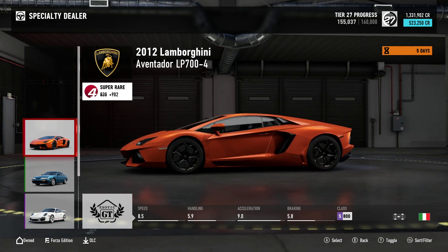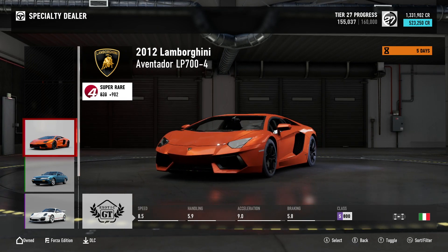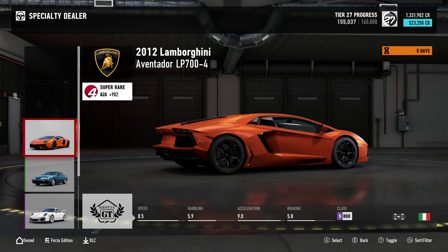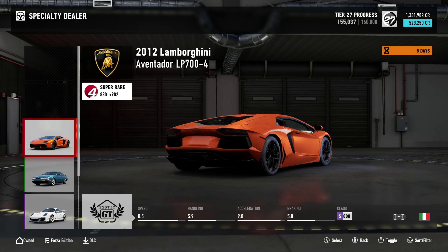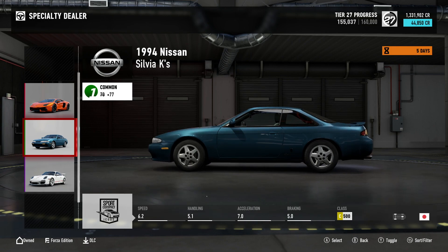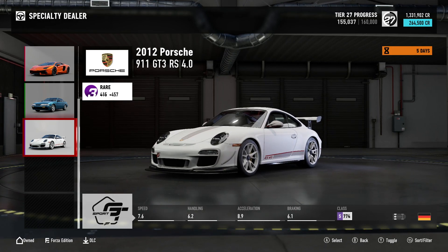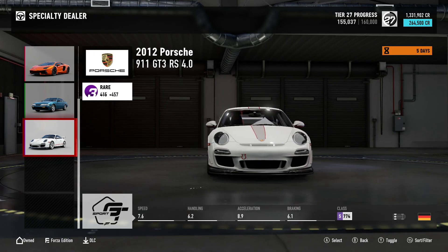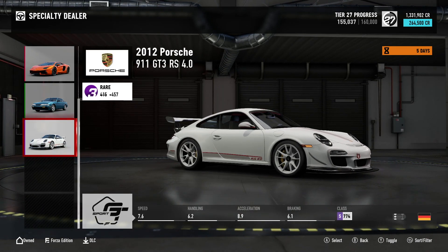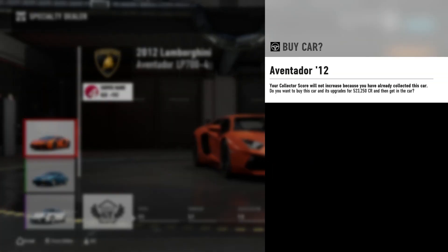I just love this car. It's not my favourite Lamborghini — my favourite Lamborghini to drive in car games lately is the Huracán — but that car just looks incredible. And for 523,250 credits it's not bad at all. It's got a super rare score of 902. The Nissan Silvia K's has only a 77 collector score and the Porsche 911 GT3 RS 4.0 is rare at 457. I could afford all three but I'm going for the Aventador. I'm going to buy it.